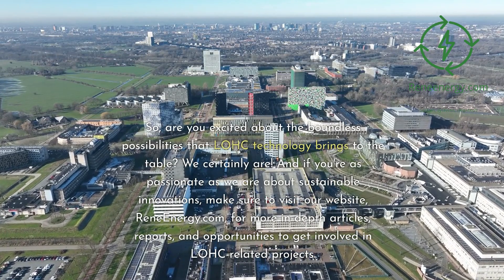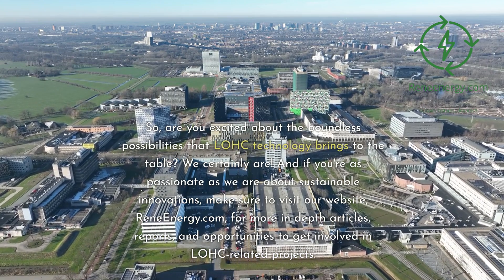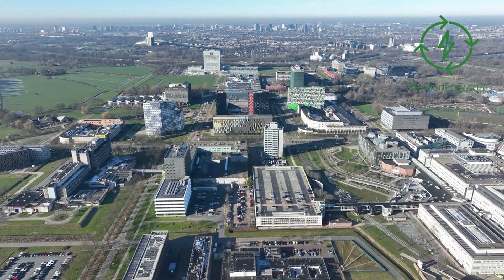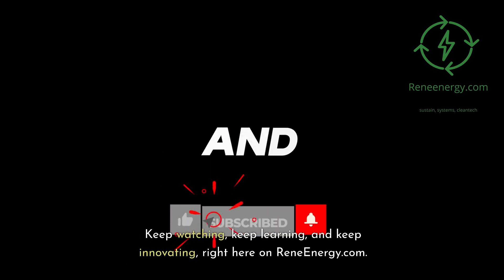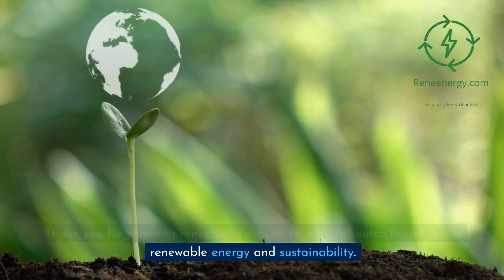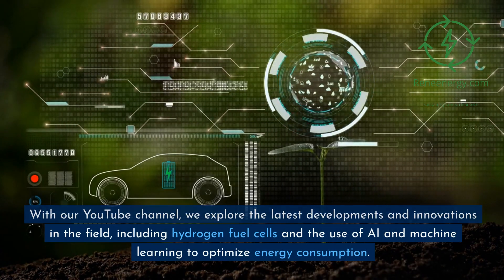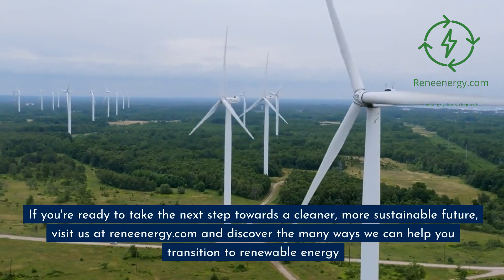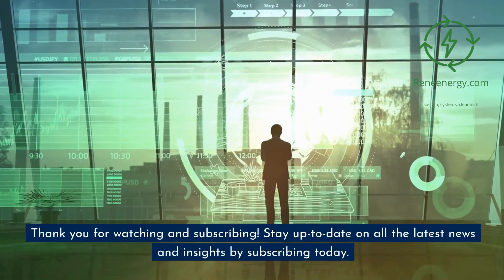Are you excited about the boundless possibilities that LOHC technology brings to the table? We certainly are. And if you're as passionate as we are about sustainable innovations, make sure to visit our website, ReneEnergy.com, for more in-depth articles, reports, and opportunities to get involved in LOHC-related projects. Don't miss out on being a part of this exciting journey toward a more sustainable future. Keep watching, keep learning, and keep innovating, right here on ReneEnergy.com. Thank you for tuning in. Thank you for choosing ReneEnergy.com as your go-to source for all things renewable energy and sustainability. With our YouTube channel, we explore the latest developments and innovations in the field, including hydrogen fuel cells and the use of AI and machine learning to optimize energy consumption. Visit us at ReneEnergy.com and discover the many ways we can help you transition to renewable energy. Thank you for watching and subscribing — stay up to date on all the latest news and insights by subscribing today.